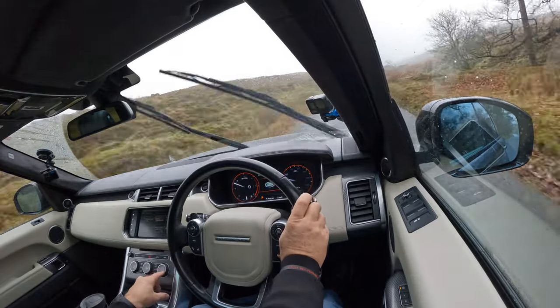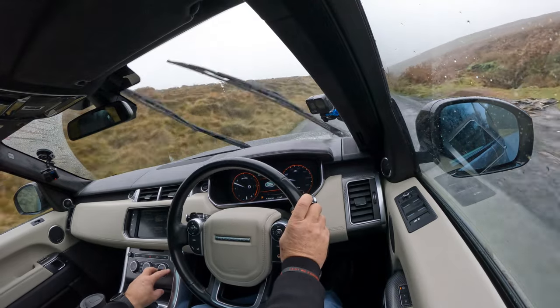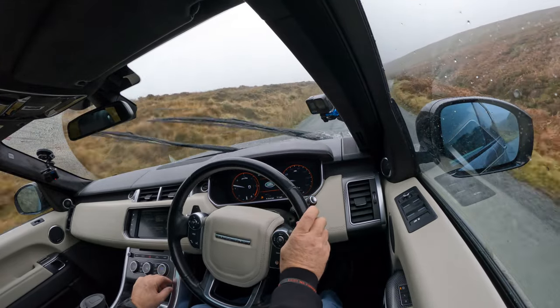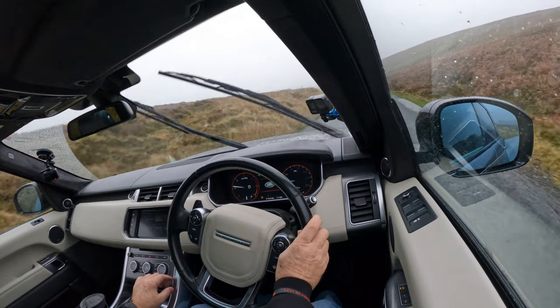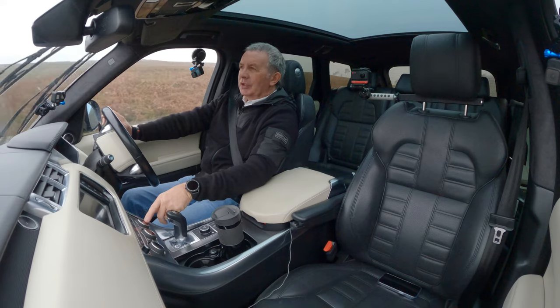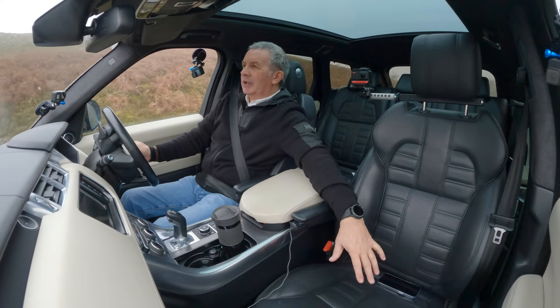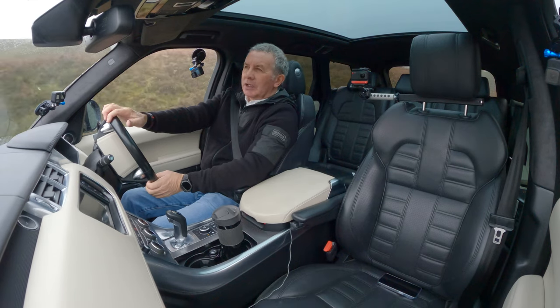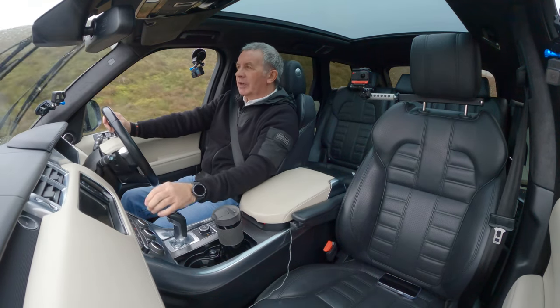It's got heated and cooled seats as well. If you turn this heated seat switch the other way, it's actually blowing cool air through the perforations in the seat. So it's great in winter and great in summer — very, very comfortable car.